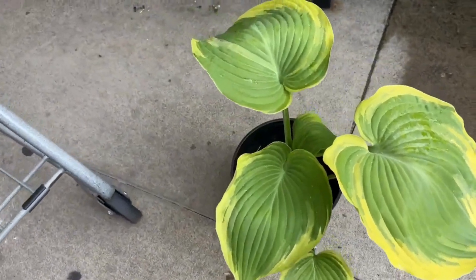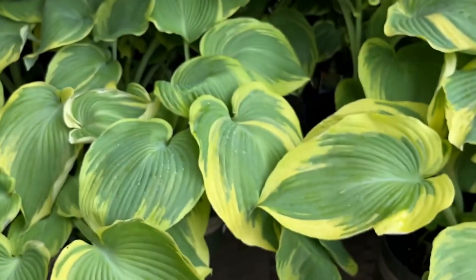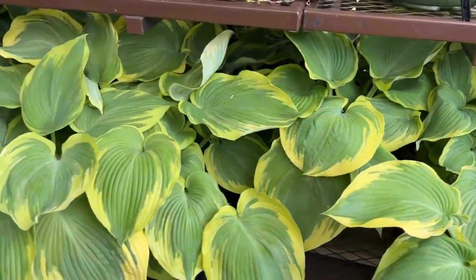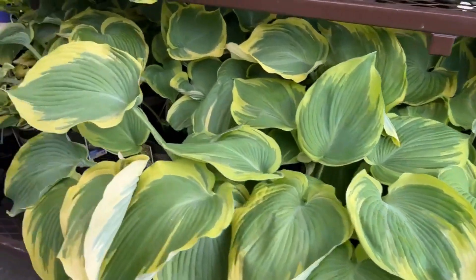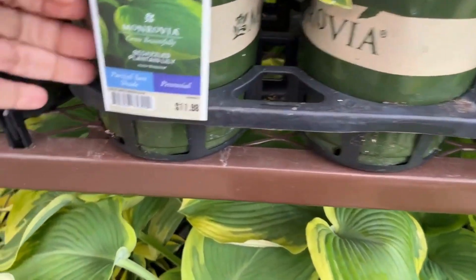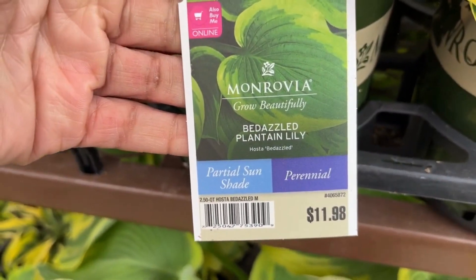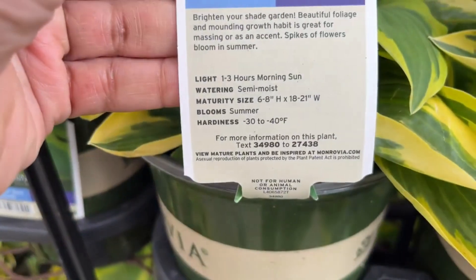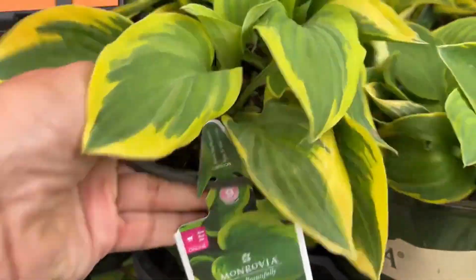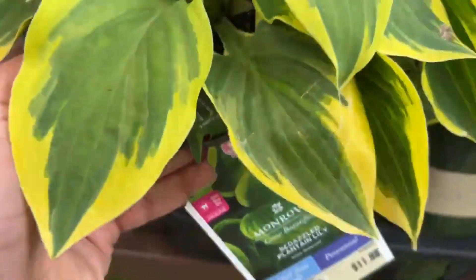Make sure you have the space for it. I try to go around the garden center and collect the ones I do not have. Most hostas are perennials so they will come back for you. And this one is the Be Dazzled Plantain Lily for $11.98 — this will grow six to eight inches high and 18 to 21 inches wide, so this is a bit on the smaller end compared to the others we just saw.